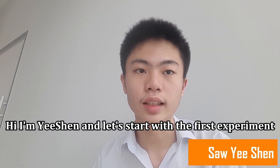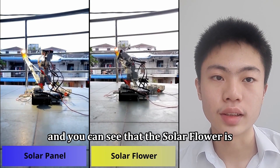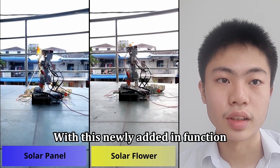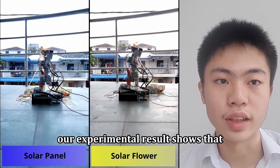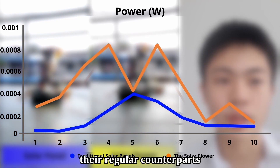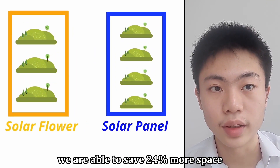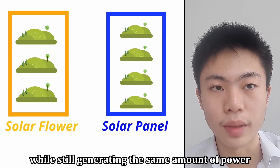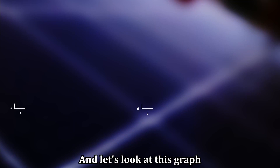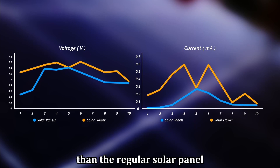I'm Yishan, and let's start with the first experiment. The video on the screen right now compares how the solar flower and the regular solar panel work, and you can see that the solar flower is capable of tracking the light source. With this newly added function, our experiment result shows that our solar flower is 300% more efficient than their regular counterparts. According to our calculation, by using the solar flower, we are able to save 24% more space while still generating the same amount of power compared to conventional solar panels. And let's look at this graph — we can see that the solar flower's performance is more consistent and effective than the regular solar panel.